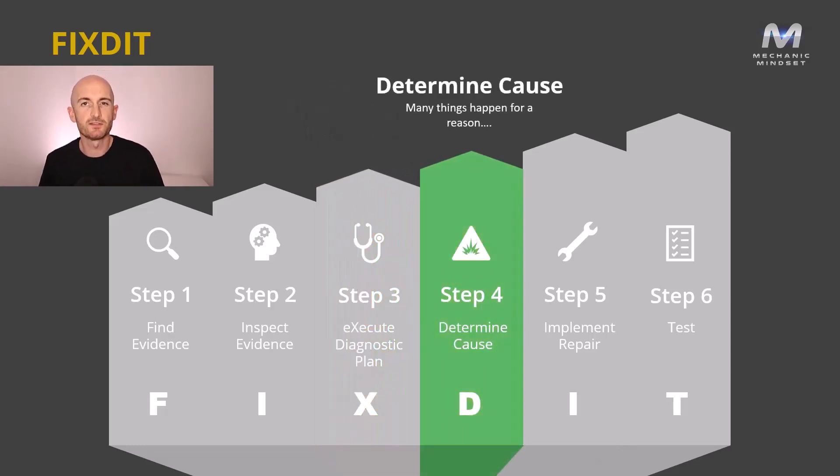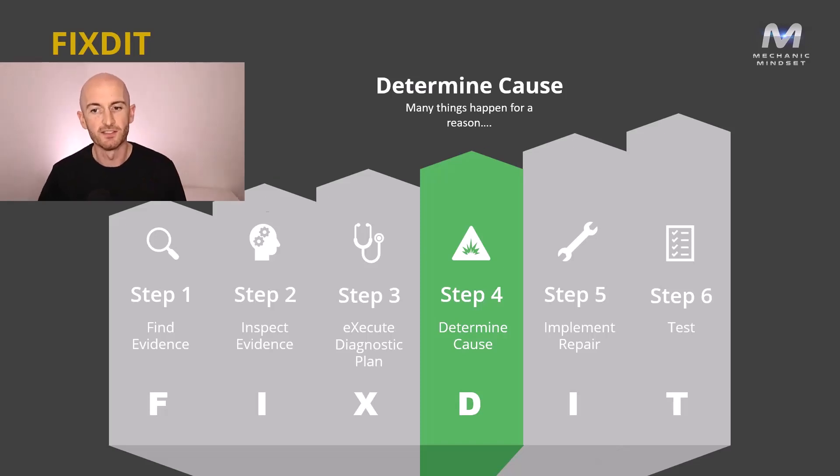The next step is to determine the cause. Many things happen for a reason, and if you don't identify what that reason is, the likelihood is that they're going to happen again. So if you don't get rid of the cause, we have another boomerang on our hands — expect this car to turn up on the back of a truck soon.